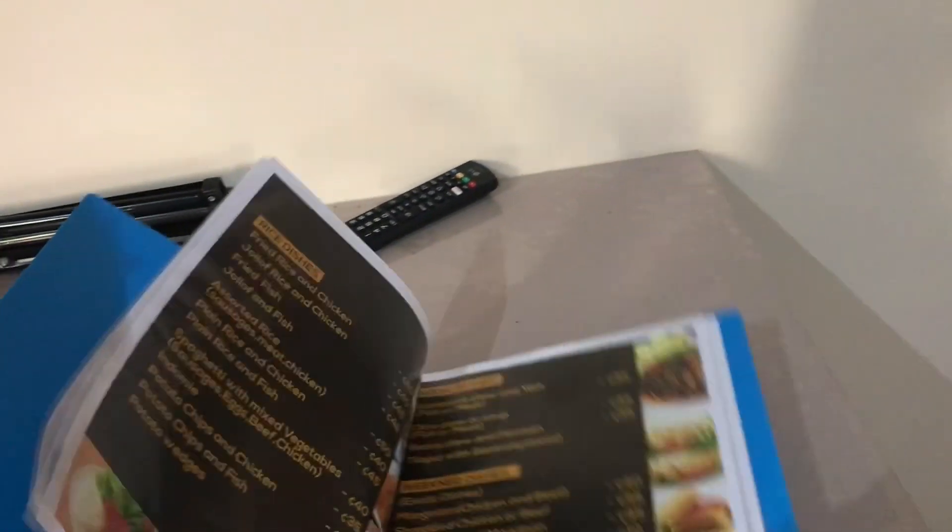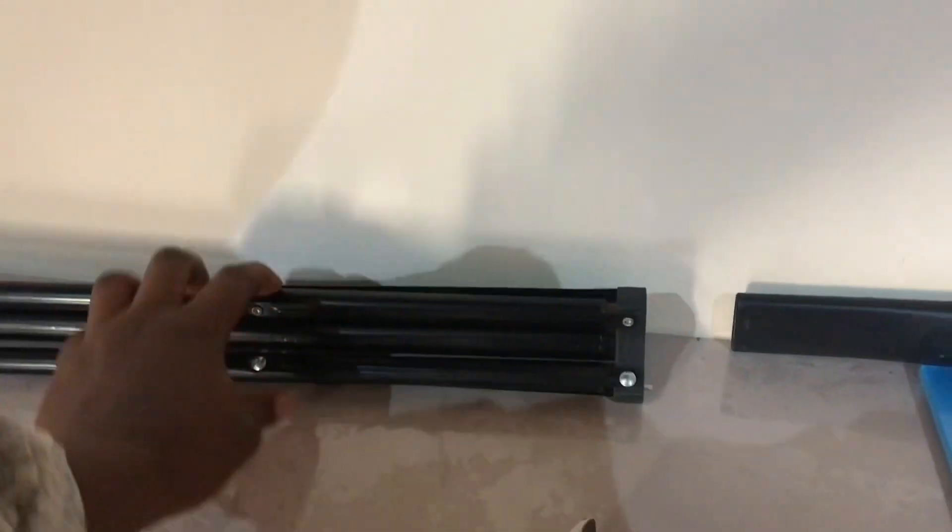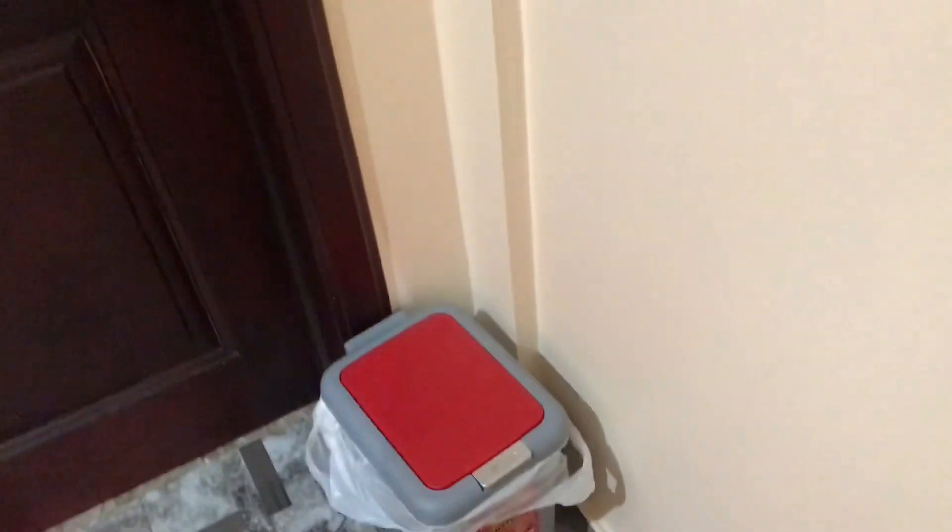There are manuals and all that, so instead of having to go downstairs you can just place your order. This is my tripod I plan to use to film. We have this TV and this bin area so you can just dispose of things. Moving on to the bathroom.